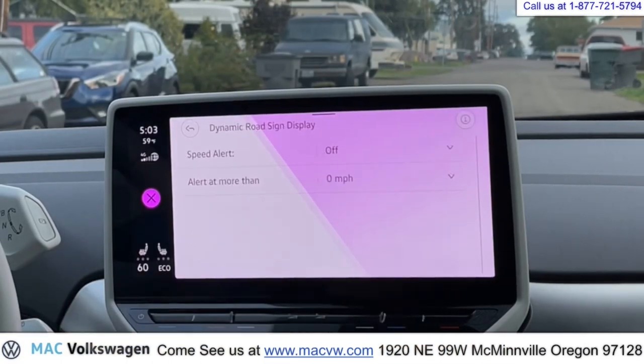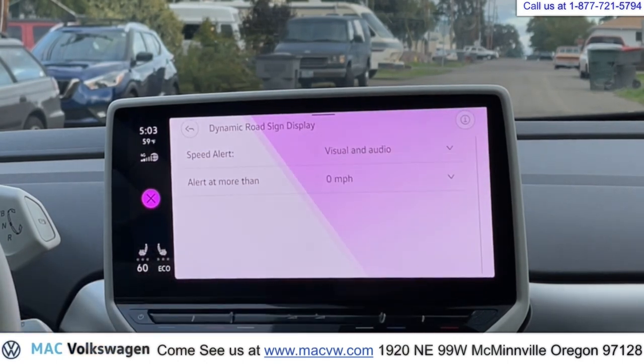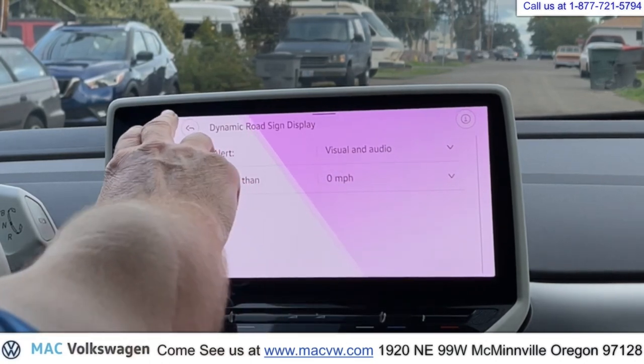Dynamic road sign display — you can turn on your speed alert. Let's turn that on to visual and audio, alert at more than zero miles per hour. So if we're going over the speed limit, the car will let us know.